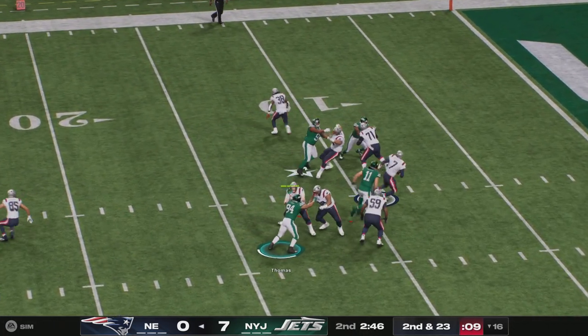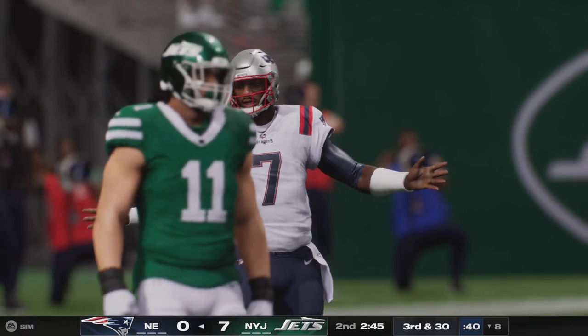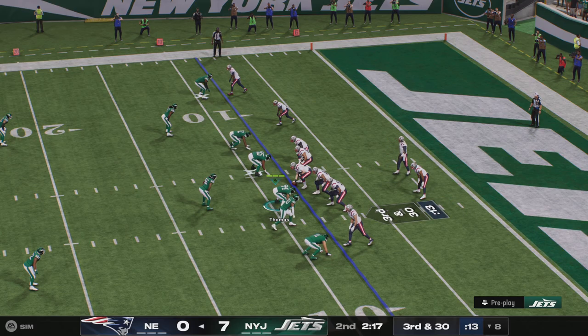Throwing on second and long. Brissett, under pressure — they got him again. Jermaine Johnson credited with that sack. We said with a lot of coaches, when they talk about things they want to accomplish offensively, I'm not sure that sack and sack are on their play sheet.